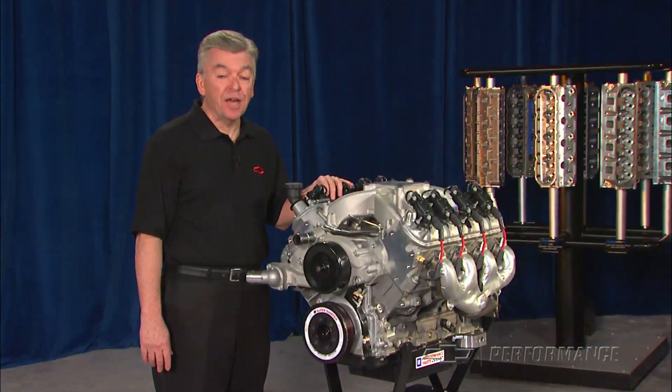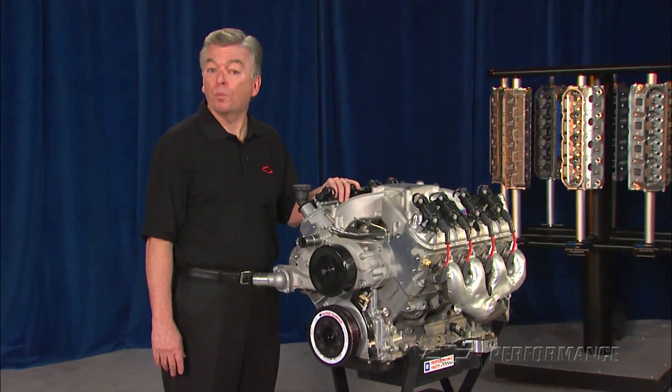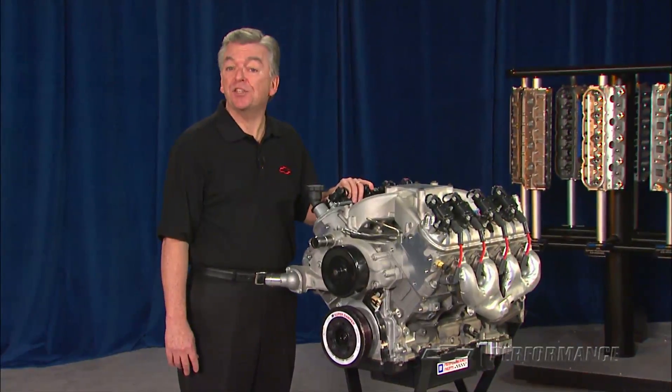The CT525 is not intended for marine use. Check with your local Chevrolet Performance dealer or performance retailer for price and availability.